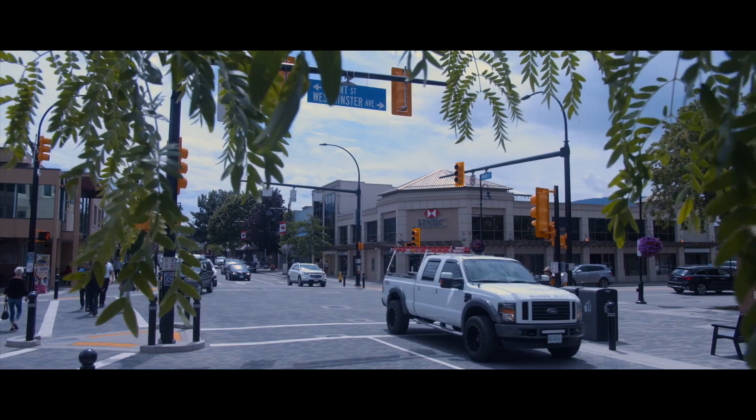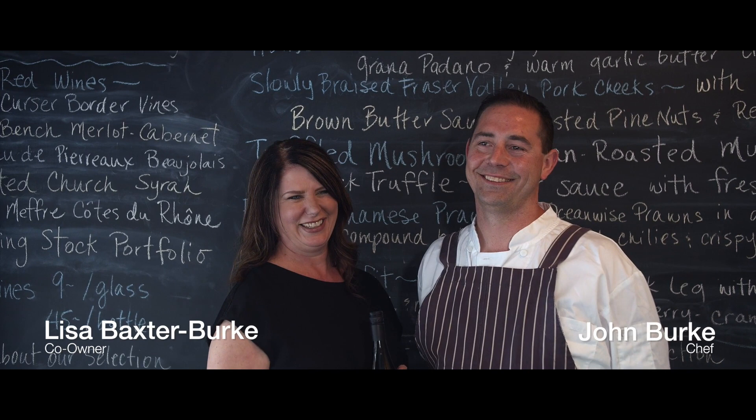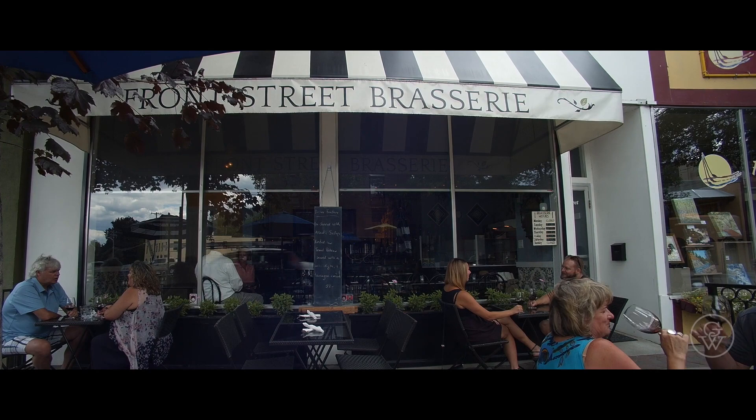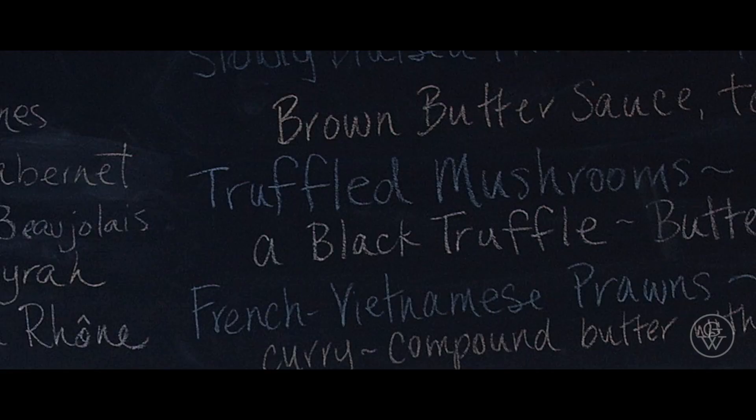We chose one of our favorite eateries in nearby downtown Penticton to create the pairings — the Front Street Brasserie, run by co-proprietors Lisa Baxter Burke and John Burke. It's a tiny French-themed restaurant, the vision of three friends. Lisa runs the front of the house, selects the wines, the music, and changes the quaint chalkboard every so often, noting the latest wine and menu selections.